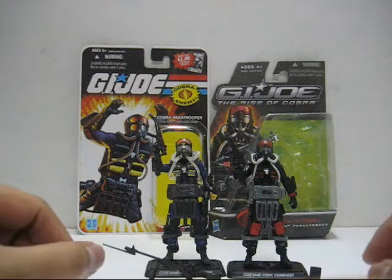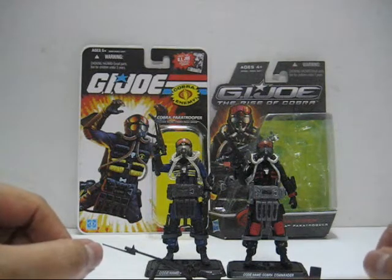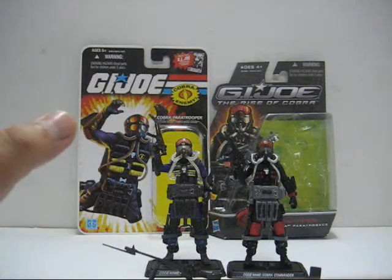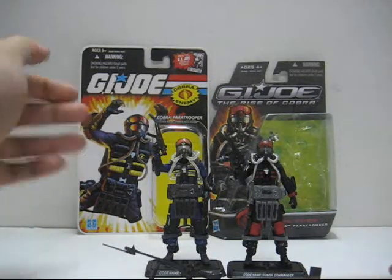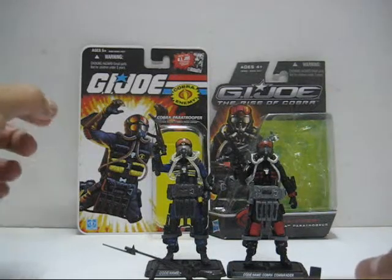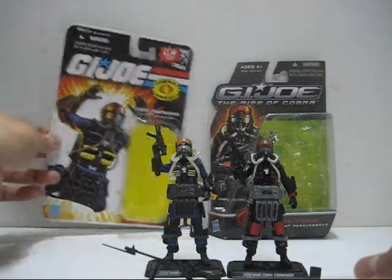Hello everyone, this is Lucy05 and welcome to the Cobra Command Central Toy Review. Today we'll be looking at the Paravipers — one came from the 25th Anniversary line and the other, the Rise of Cobra. Now let's take a look at the packaging here.